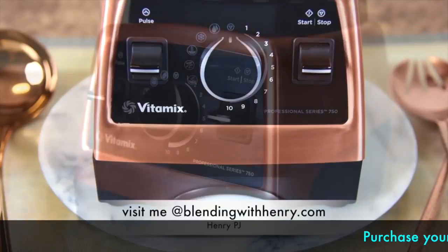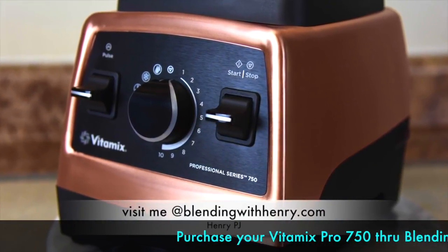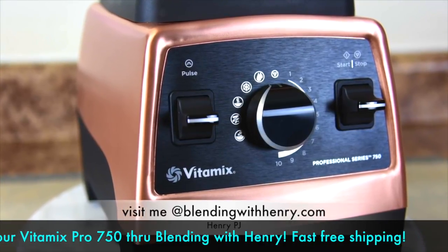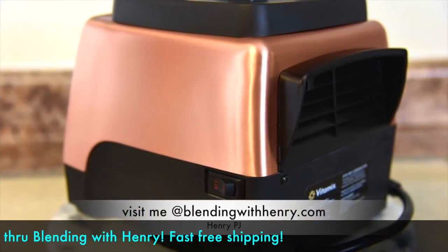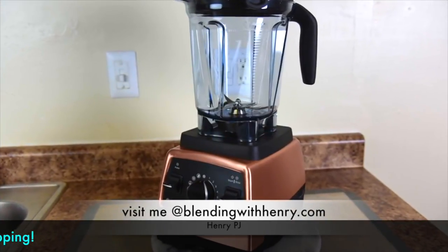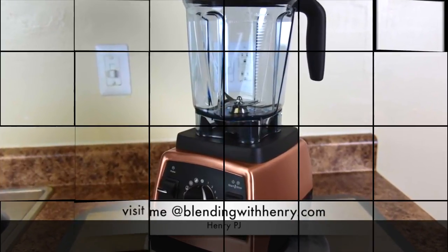This is my most cherished Vitamix, the Professional Series 750 in the Copper Metal Finish. Grab one of these beauties to create some great recipes using the ingredients I recommend in the video. You can order through the link on the shopping page on BlendingWithHenry.com or through the link above the comments in this video.